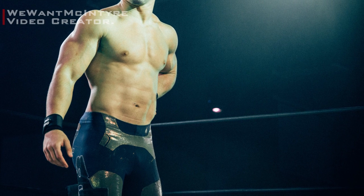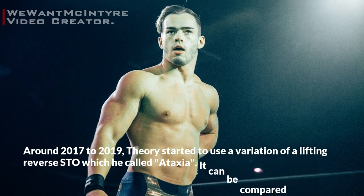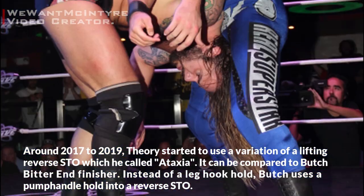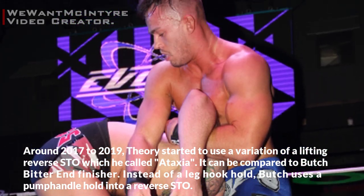Around 2017 to 2019, Theory started to use a variation of a lifting reverse STO which he called Ataxia. It can be compared to Butch's Bitter End finisher — instead of a leg hook hold, Butch uses a pump handle hold into a reverse STO.